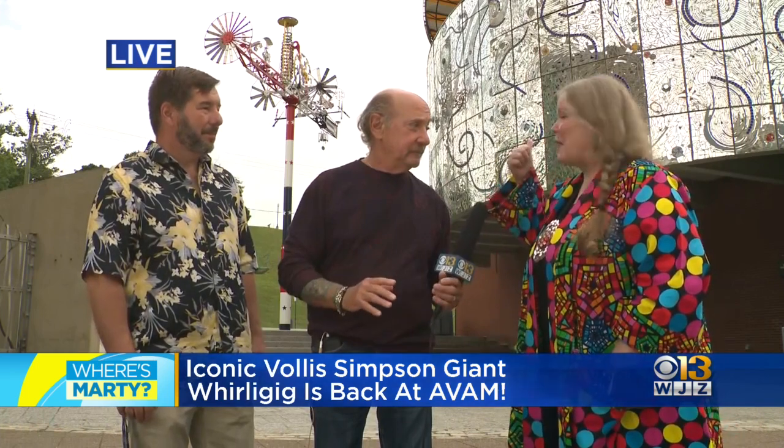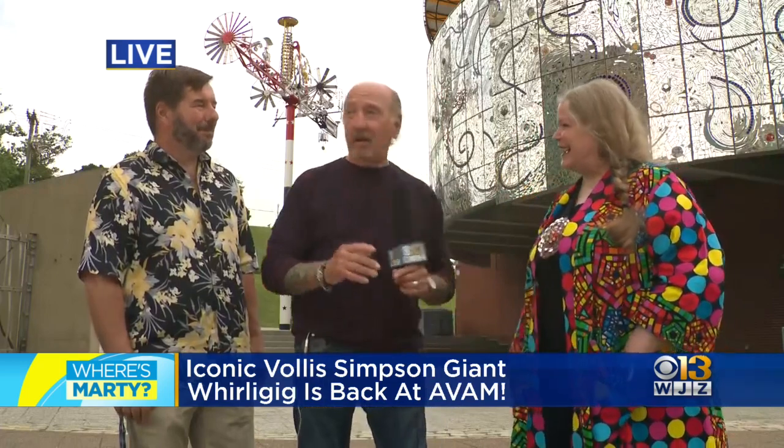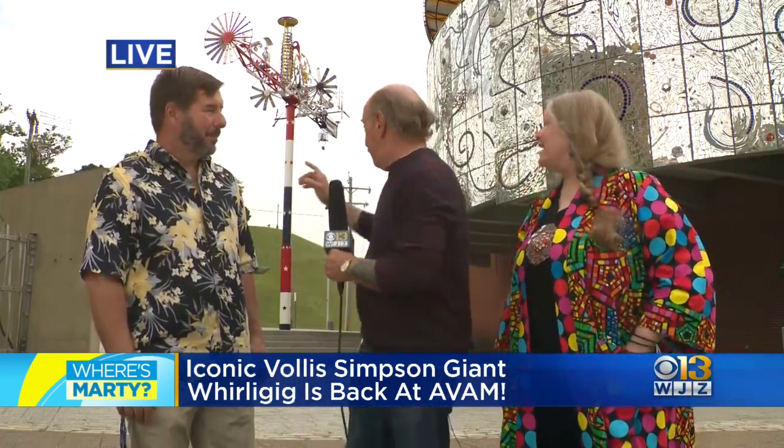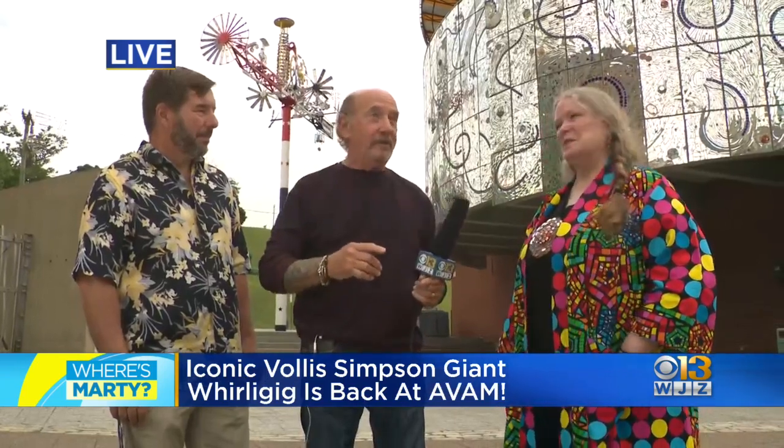89-mile-per-hour winds it has taken, where it's a blur. People come to watch it just dance in the wind. Behind us is Federal Hill — people will sit up there in a storm and just watch it spin.